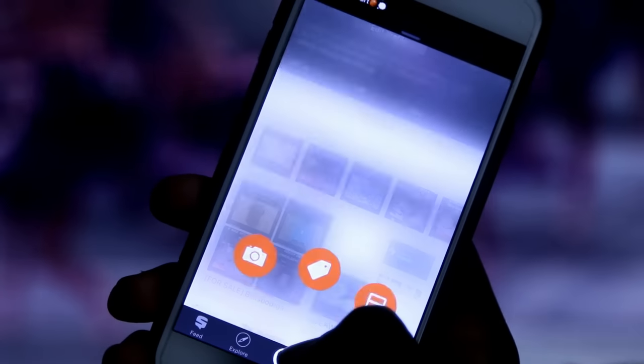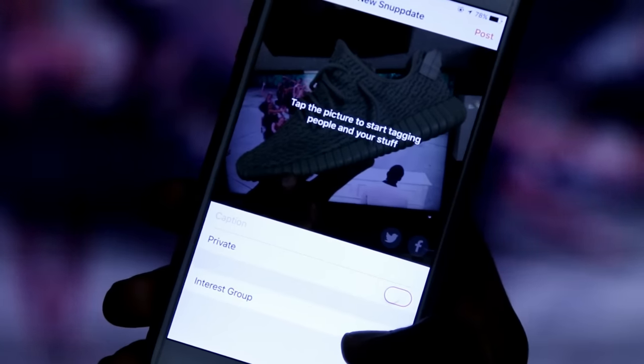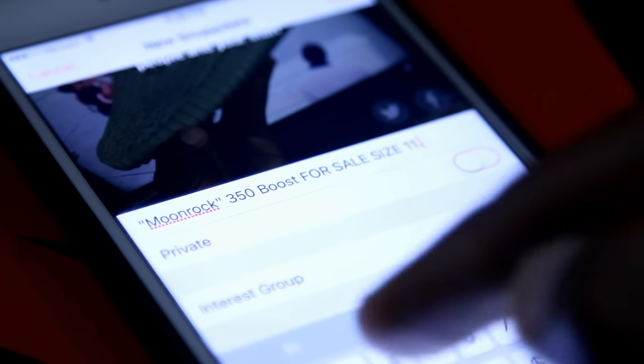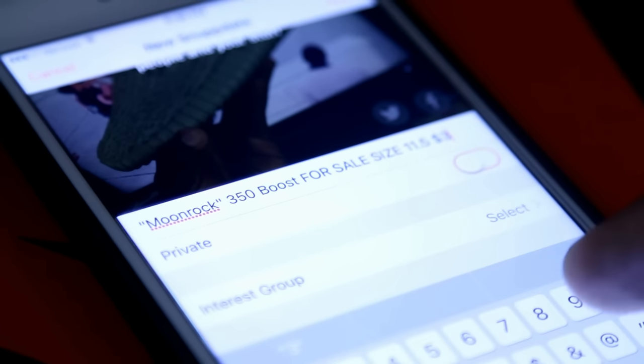I take a picture of the shoes, add it to my for-sale shelf, and name it 'Yeezy Boost 350 Moon Rock, Size 11.5' — and I'm selling them for $350. Now for that for-sale shelf, if it's shoes I have a sneakers-for-sale shelf; if it's clothes I have a clothes-for-sale shelf — I separate the two. Let's focus on sneakers: I put the shelf in a sneakers Interest group.